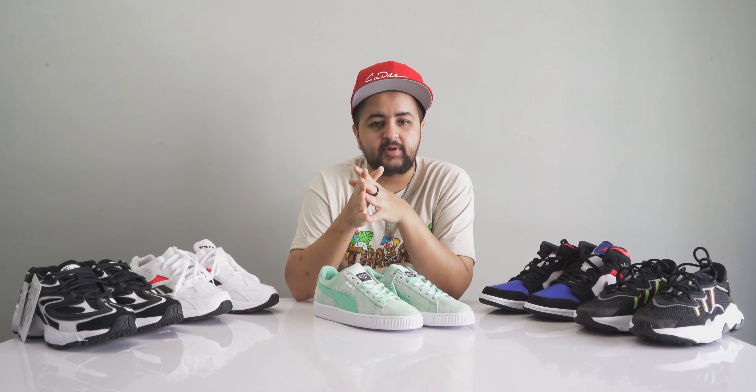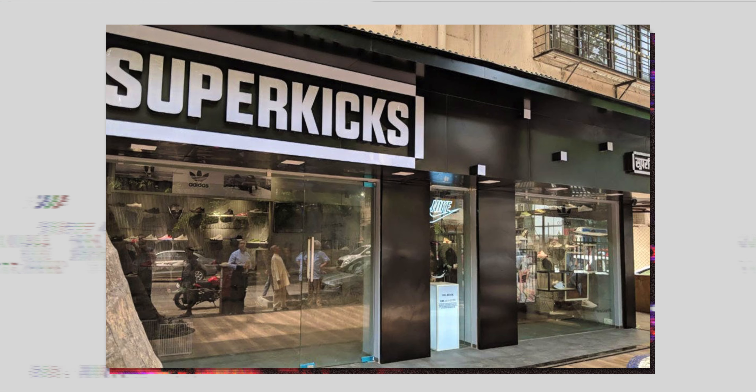Before we get started, let me make three points very clear. First, all the sneakers I'm going to show you today are from what is available in SuperKicks as of today. Second, this video is not about the top five sneakers of all time, so please do not expect to see some of the famous classic silhouettes.